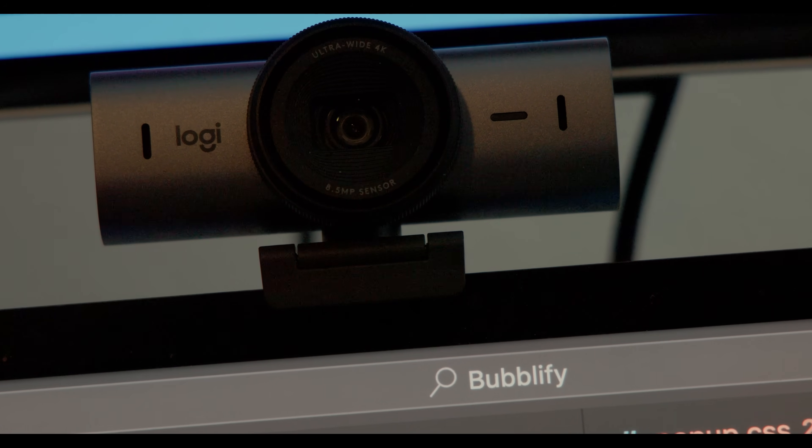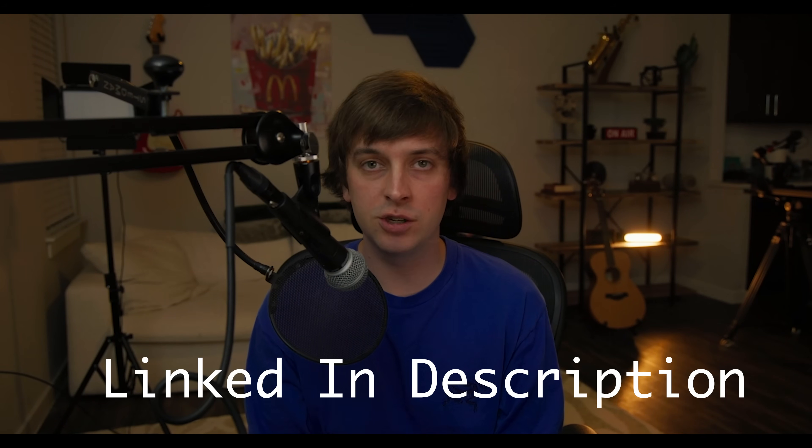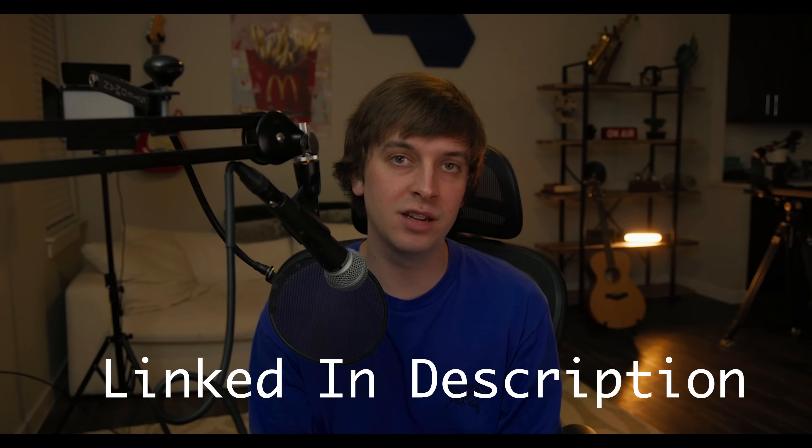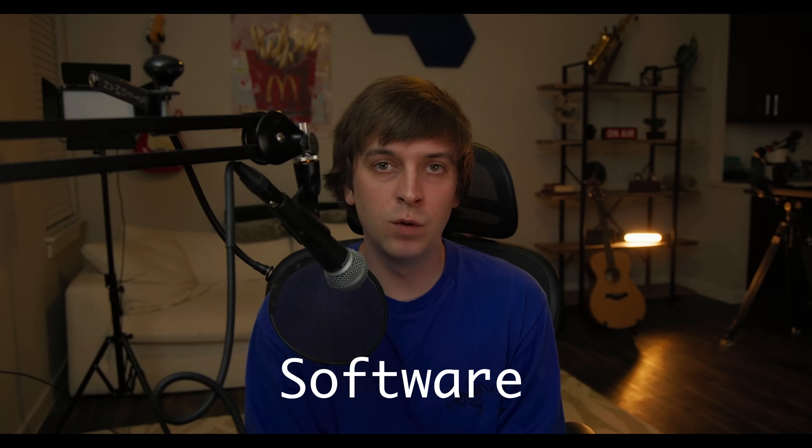Finally, the MX Brio webcam is really high quality. I've transitioned to using it for my live streams — it has good image, natural colors, and even adjusts to lower lighting when it's late. The Logitech setup isn't just about cool gear, it's about boosting productivity and removing friction so you can work faster. Every shortcut, every macro, every ergonomic detail adds up. If you're interested, I'll link it in the description.